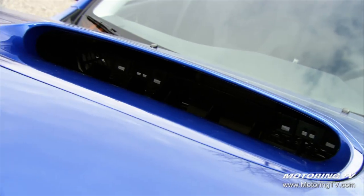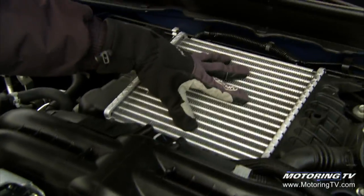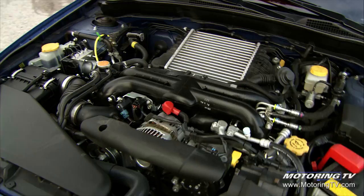For once, a functional hood scoop. All of the air that rushes through there comes down and into this air-to-air intercooler. Now that cools the incoming air charge. You cool that, you can pack more air in, more fuel in — more air, more fuel, bigger bang, more power. And that's what gives the WRX its charm and character.